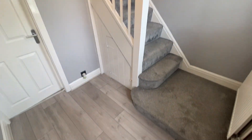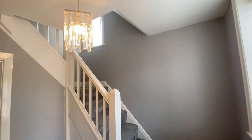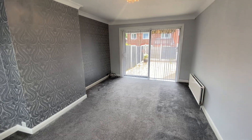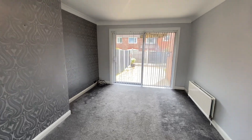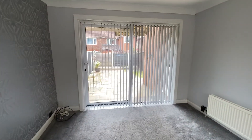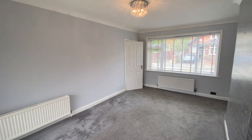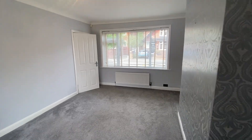So we come into a really nice bright entrance hallway, very spacious, lovely colours on the wall as well. So we'll start off here in the lounge. Really good size. You've got sliding doors that'll take you out into the garden as well. But as you can see, a great size lounge.